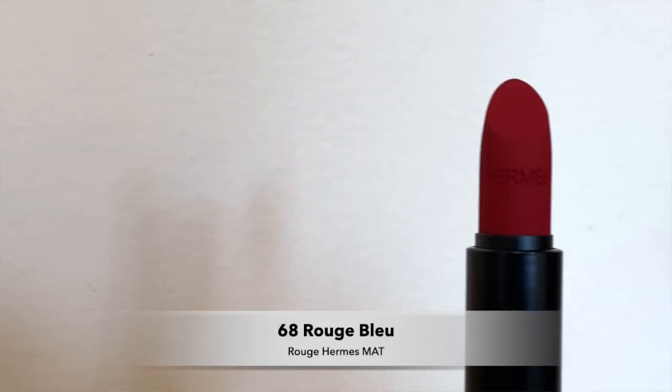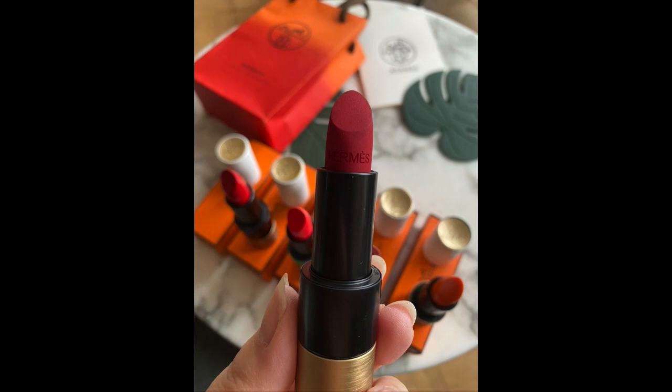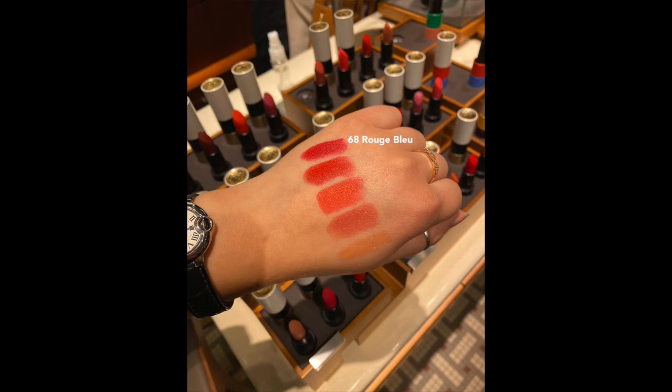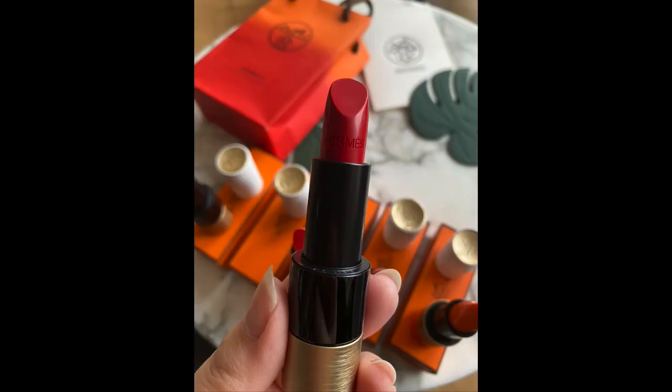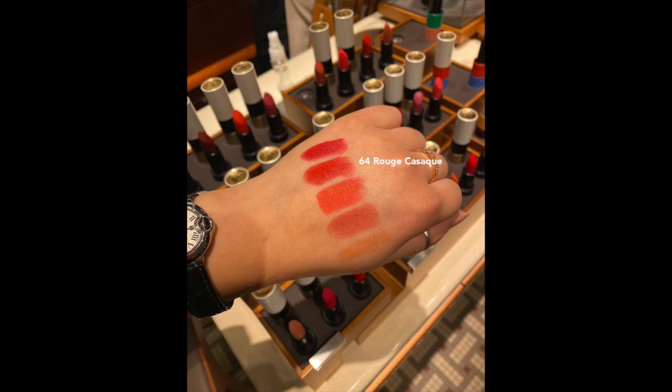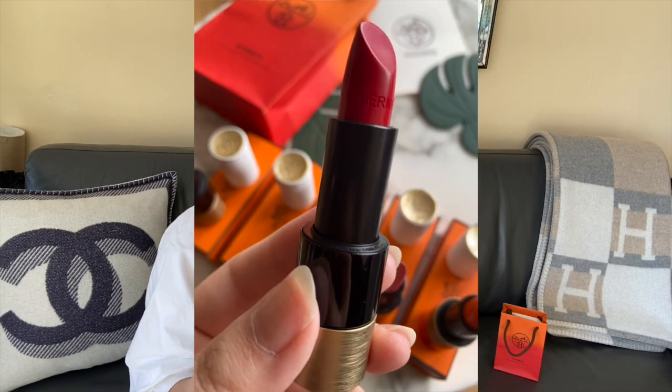I got five colors: one matte, three satins, and one brilliant finish. The single matte is number 68, Rouge Bleu — a gorgeous darker red with a slight blue tone. Next is Rouge Casac, number 64, a satin — a pretty true red, slightly orange and brighter; your statement red lip color. The next satin is number 51, Coral Foo, one of the special editions — a pinky orange coral color, more of a summertime color, and I love it for the really fun colorful tube it has.